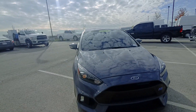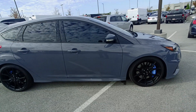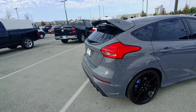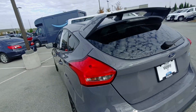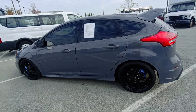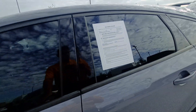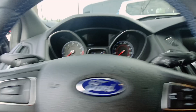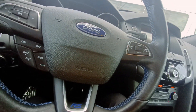Alright, here we go. Michael, just wanted to go ahead and make you a video on the Focus RS that we have. This thing is way cooler — this is the only RS that I've ever actually seen, and I've been here for about three and a half years now.